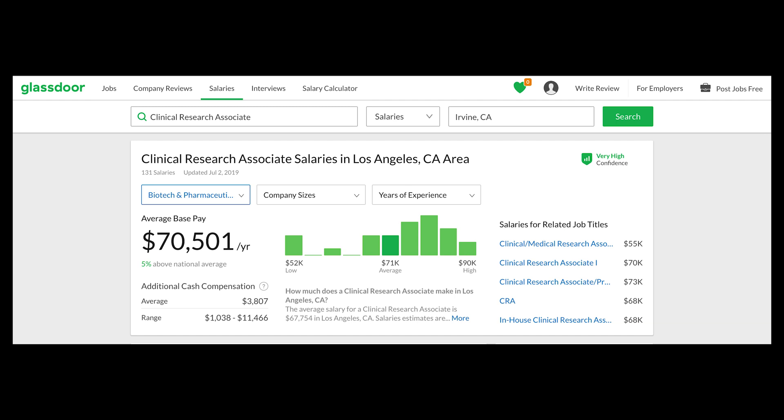Looking at Glassdoor — I'll show a screenshot here — the pay range is from about $52,000 to $90,000 annually. That varies greatly depending on your location, your experience, and the company you're applying to. I'm looking at pay ranges for the Los Angeles area in California, which will vary from state to state. Have realistic expectations based on your location and the experience you're bringing to the table, as pay will also range depending on whether you're a CRA1, CRA2, CRA3, and so forth.